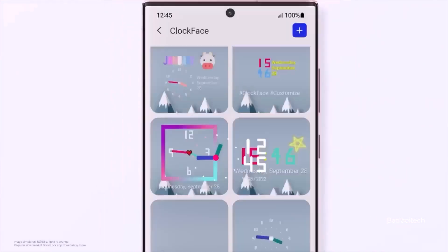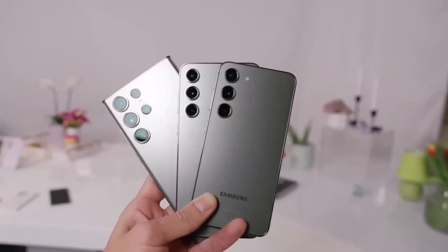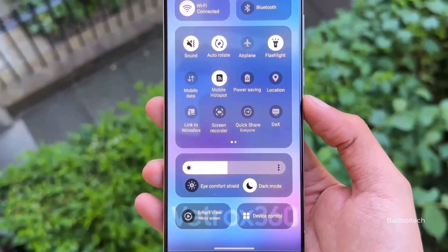Last week, Samsung released the first One UI 6.0 beta update to the Galaxy S23 series in Germany, South Korea, and the US. As expected, the first beta version of One UI 6.0 had a lot of bugs and performance issues.